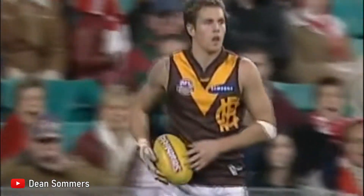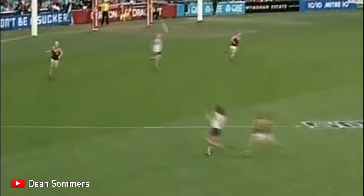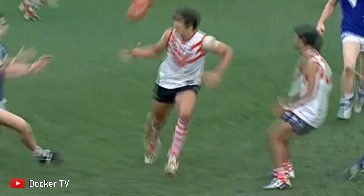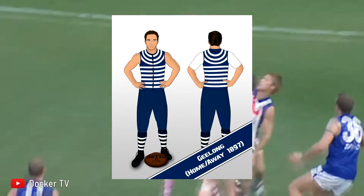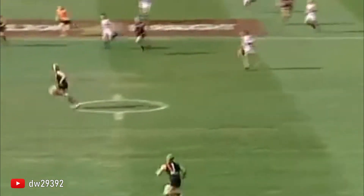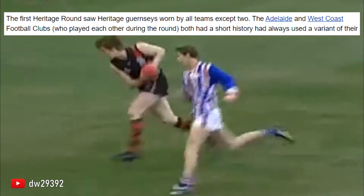Fast forward 7 years later and Heritage Round was born. On round 19, 2003, 14 of the 16 teams properly donned Heritage kits, with a lot of these kits even dating back as far as the late 1800s. Like Fremantle's original kit as a state team from 1896 to 1899, Geelong's original Hoops Guernsey from 1897 to 1907, as well as Essendon's smaller red sash dating all the way back to 1897. Adelaide and West Coast, who happened to be playing each other, were not participating in wearing Heritage jerseys, given the relatively recent histories of the clubs then.